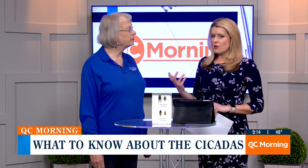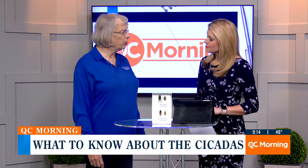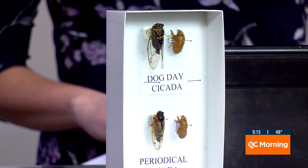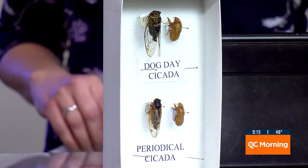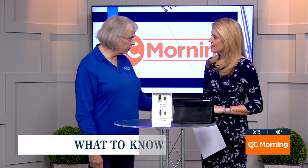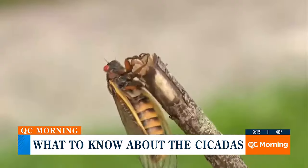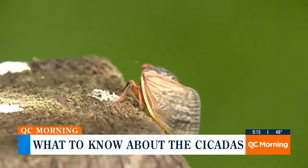There are two groups of cicadas. There's the dog day cicada, which comes out every year but is on a seven-year cycle — so there are always some in the ground and they emerge every seven years. Then there are periodical cicadas, which have two life cycles: a 13-year and a 17-year cycle. After all that time underground, the nymphs attach themselves to trees or buildings, split their back, and emerge from their exoskeleton.